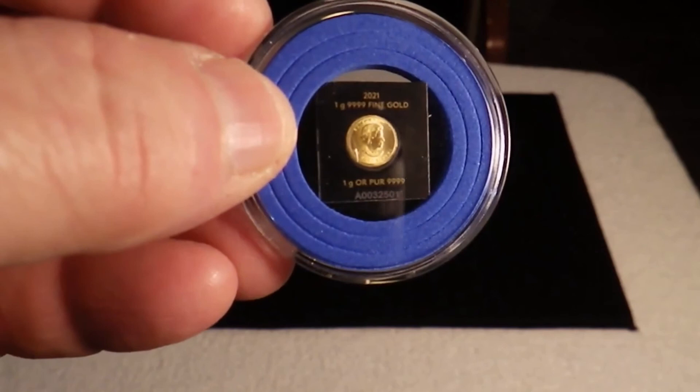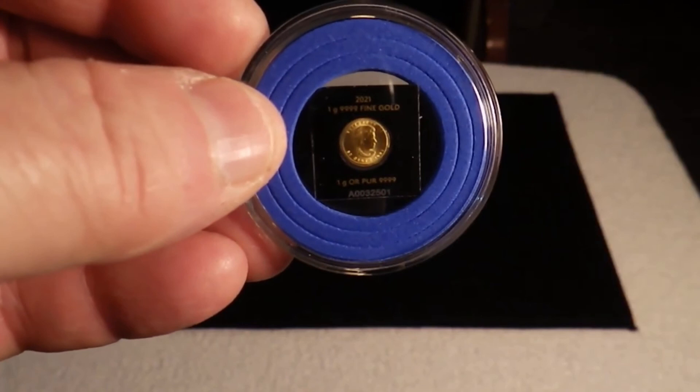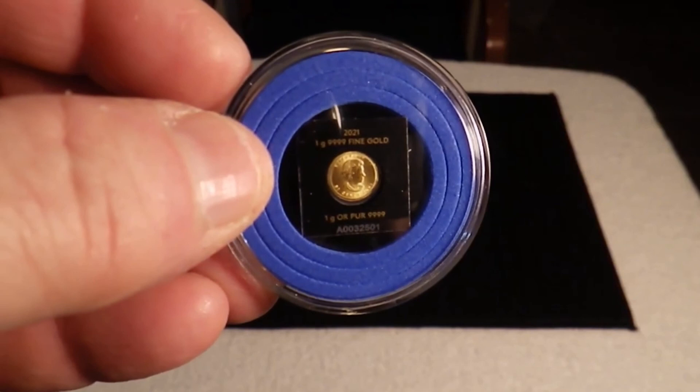So there you have it — the one gram gold Canadian Maple Leaf for your viewing pleasure. Once again, thank you for watching Zonics Games, Guns and Gold.